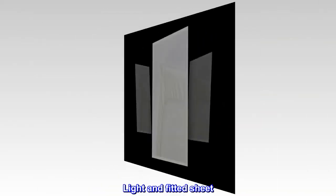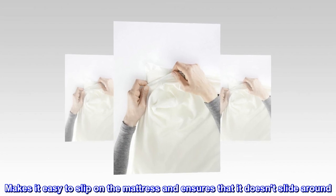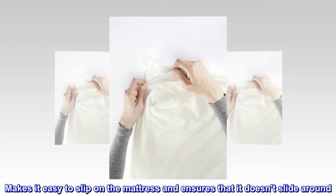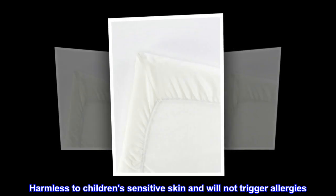Light and fitted sheet — the elastic band keeps sheets stretched and in place, making it easy to slip on the mattress and ensuring that it doesn't slide around. Free from hazardous substances, harmless to children's sensitive skin, and will not trigger allergies.